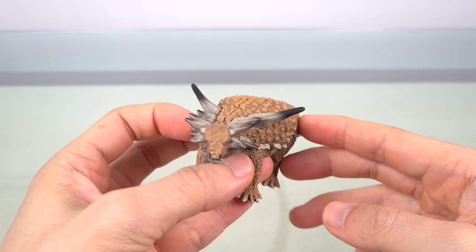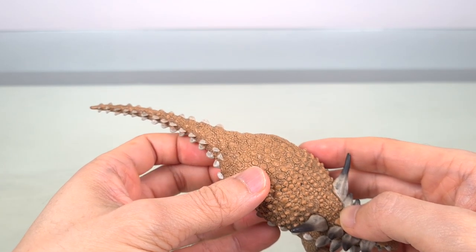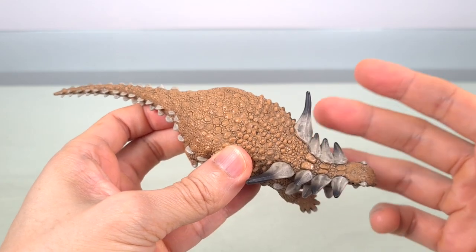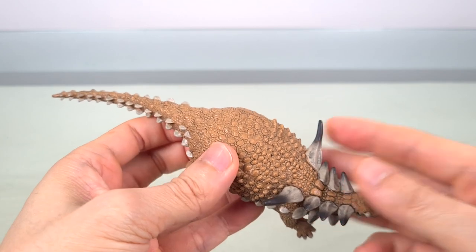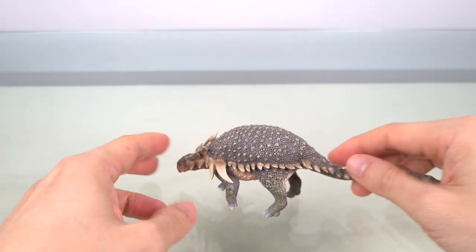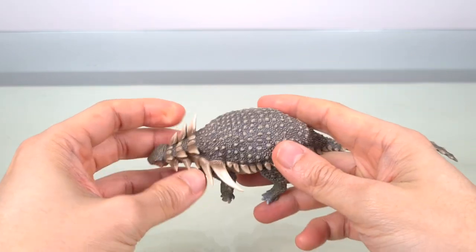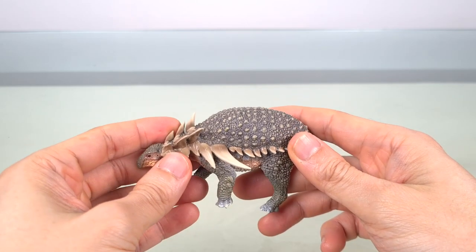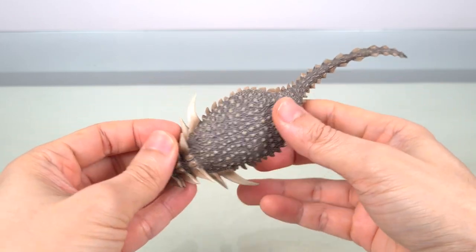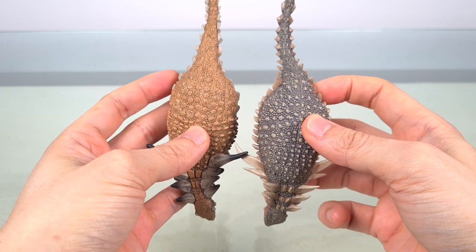Now I love the idea of incredibly preserved ankylosaurs, and it would be a dream to have models of that well-preserved triumvirate of Sauropelta, Borealopelta, and Zuul. So here's the PNSO Sauropelta. Inevitably I'll be making some comparisons to the exemplary Wild Safari — and first, it's surprisingly small; it's about the same size or even smaller than the Wild Safari.